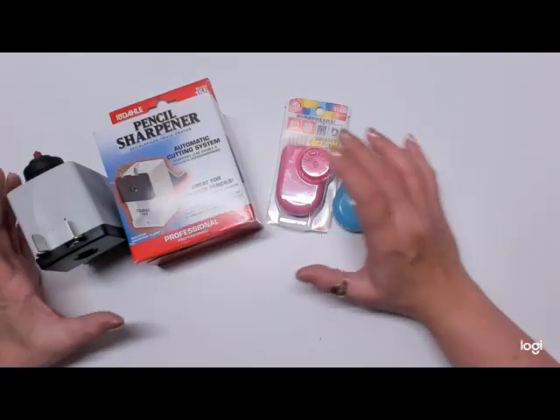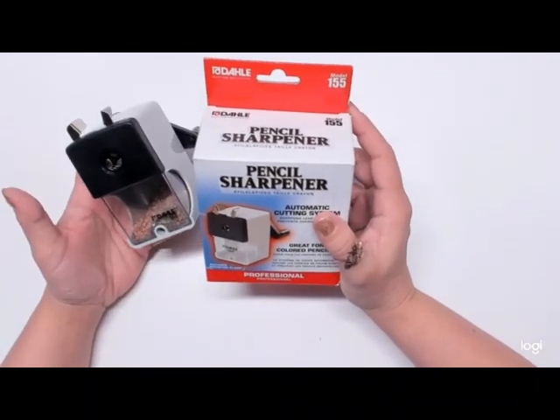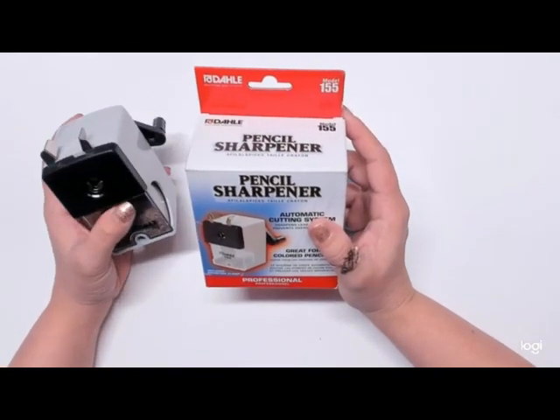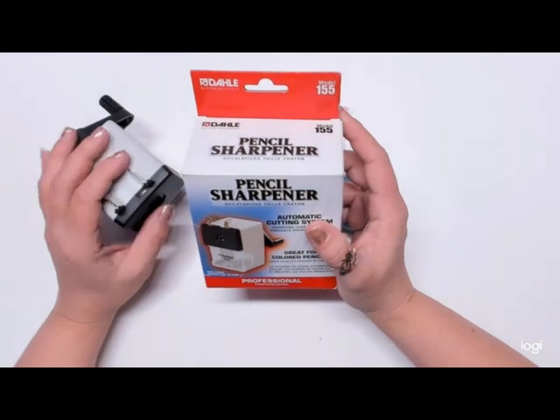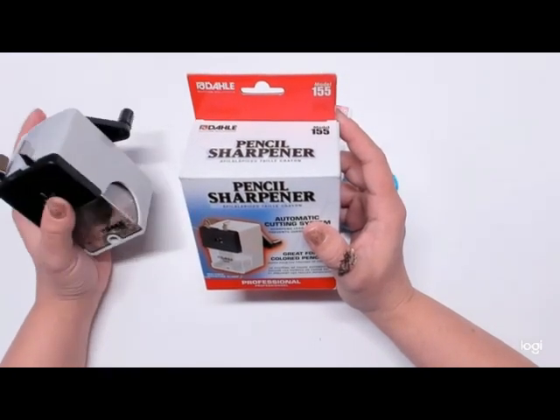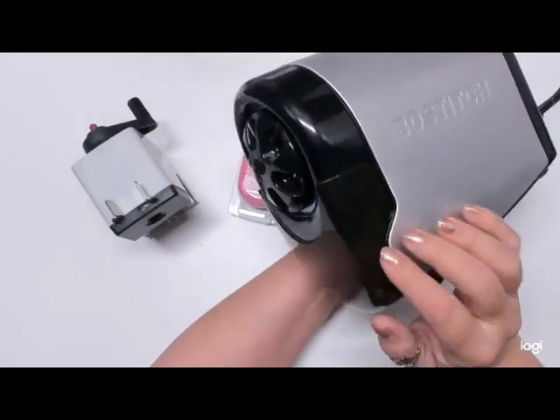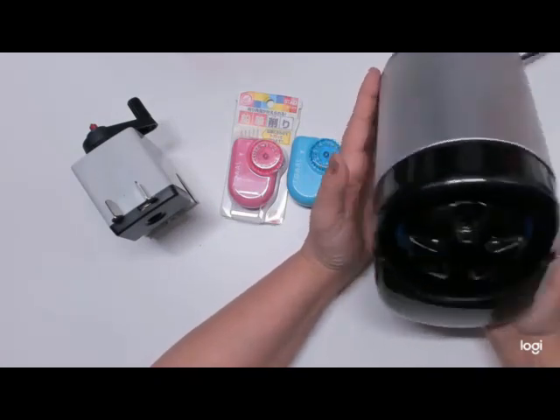Alright guys, that is it for the book portion of this — all the rest are coloring supplies, and boy do I have a lot to tell you about. I'm going to start with pencil sharpeners. The first thing I purchased was the Dahl 155. Everyone had talked about the Dahl 133, but that one was on back order, so I ordered this one instead. I love it. I have a Blastich Super Glow, but it plugs in and it's really heavy and not portable in any way.